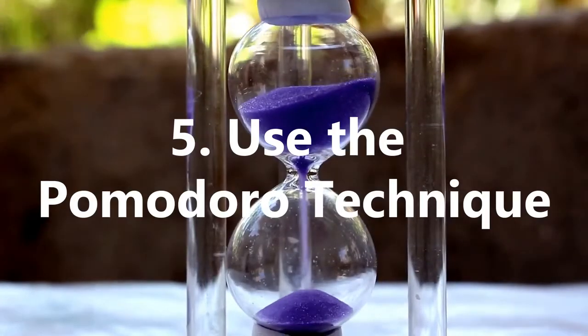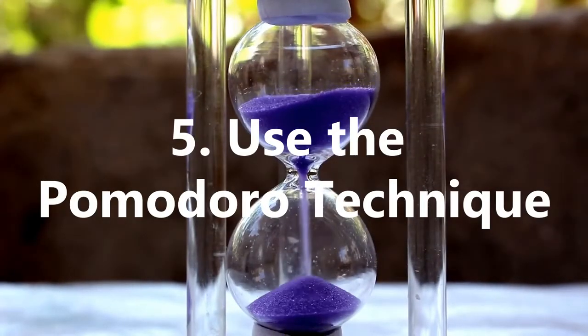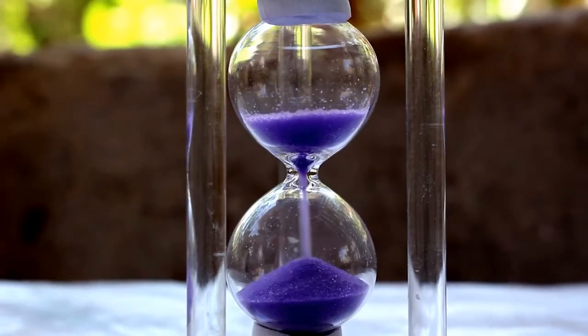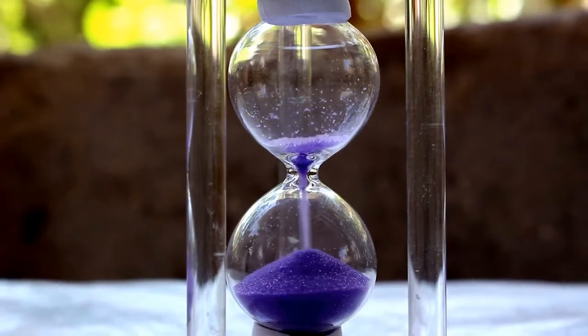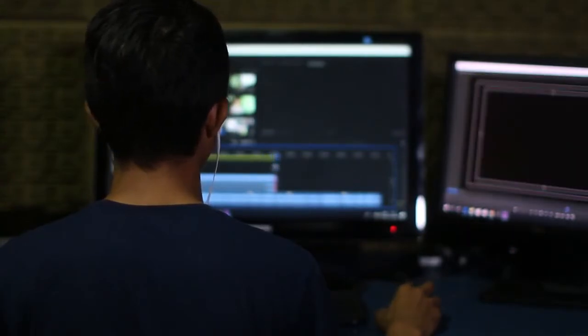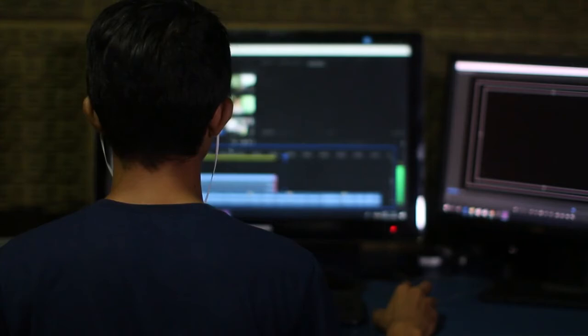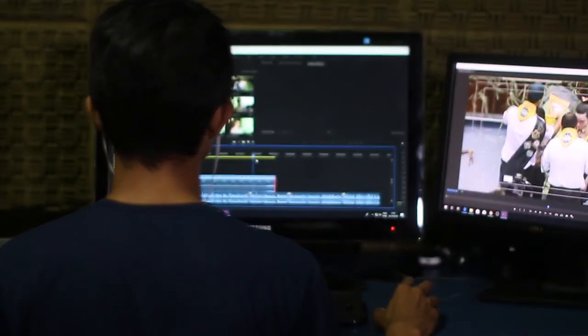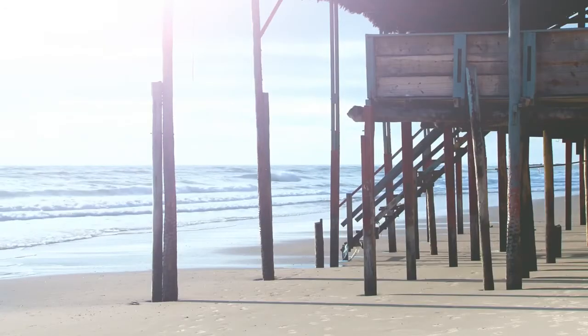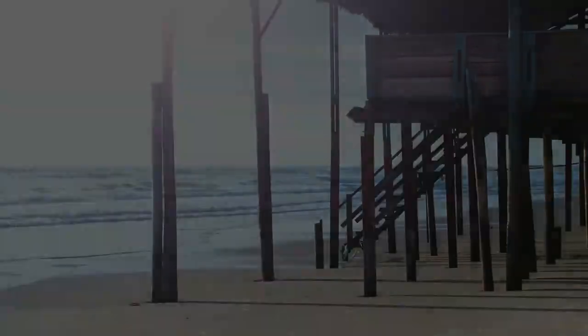5. Use The Pomodoro Technique. The Pomodoro Technique is a great way to boost productivity during the day and best utilise time in an effective and efficient way. Do this by setting a timer for 25 minutes to do a task and start work on it. Take a short 3 to 5 minute break after each 25 minutes, or Pomodoro. Once you complete 4 Pomodoros, take a longer break of around 15 to 30 minutes.